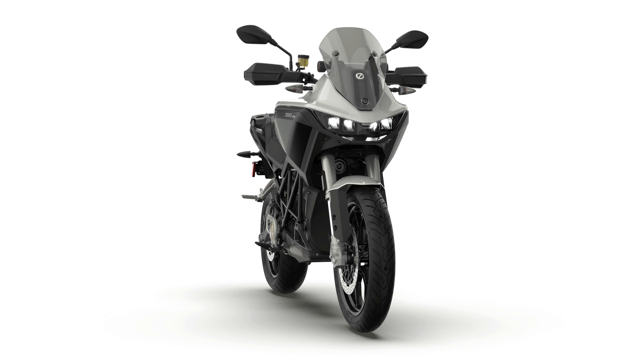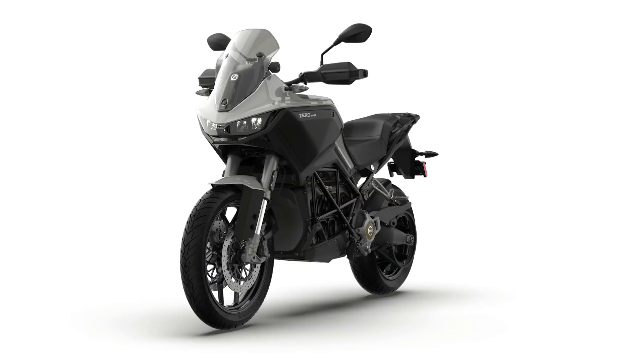Also, the DSRX is capable of new Cypher 3 Plus features like faster charging, more battery capacity, turn-by-turn navigation, and parking mode, which adds the ability to ease forward and backward into a parking spot or to aid in clearing tough obstacles. Note: DSRX comes in stock with every available Cypher 3 Plus feature.